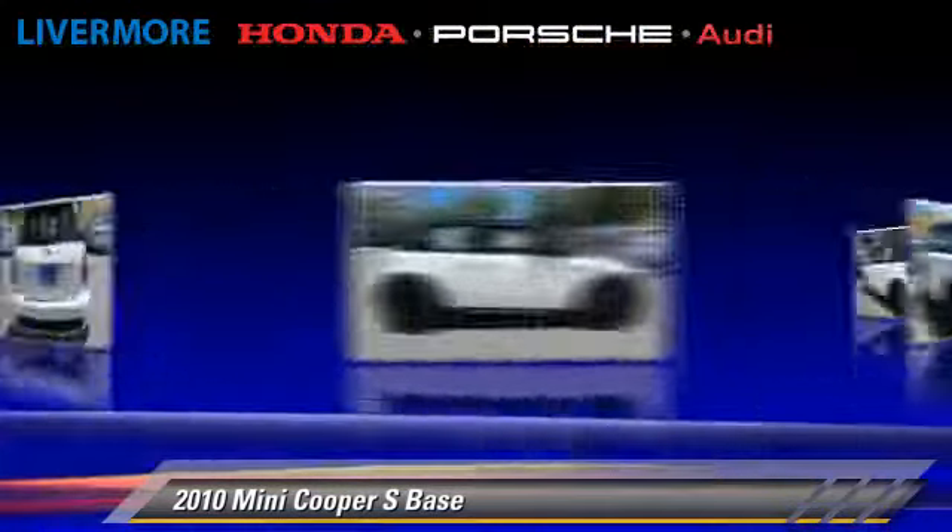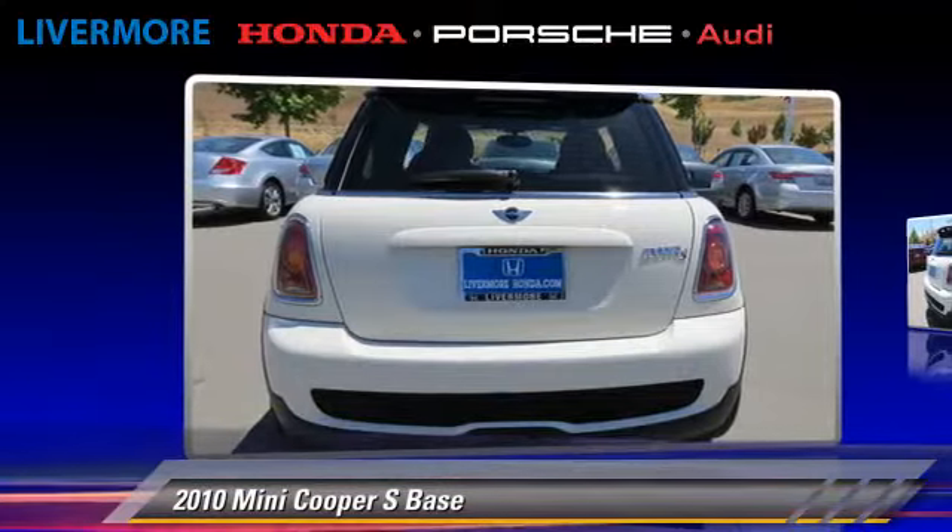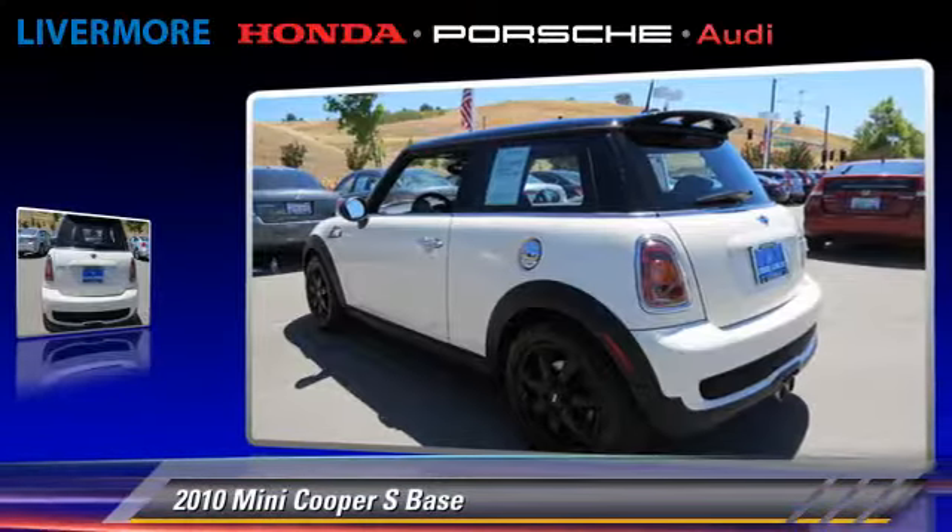Comfort and convenience features include power steering, air conditioning, and multi-disc CD player. Give us a call to schedule your test drive today.